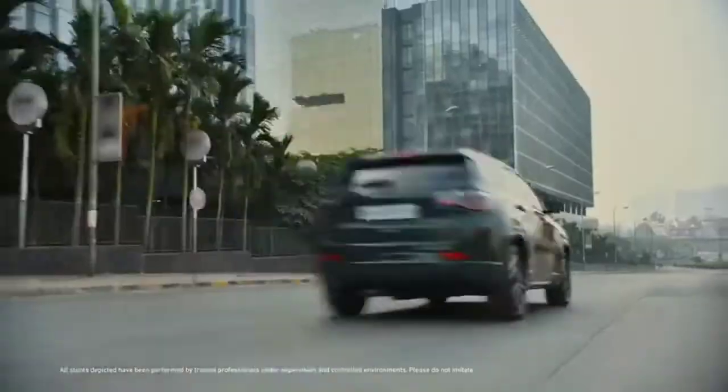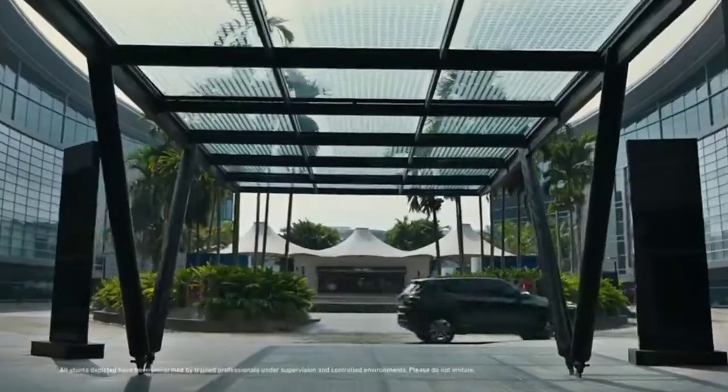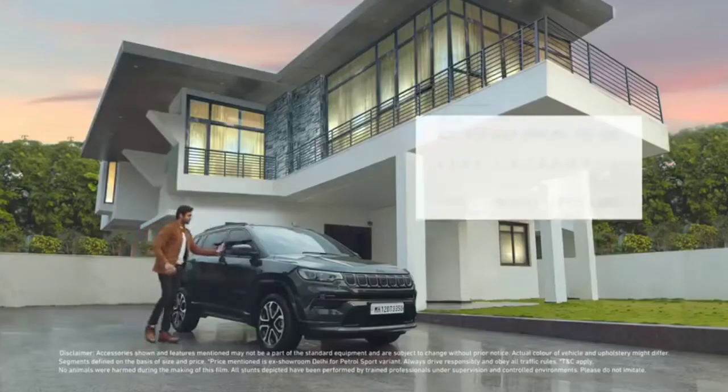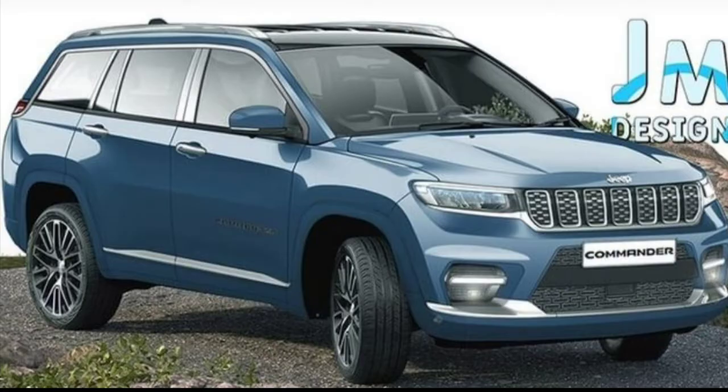However, these details are yet to be officially confirmed. Mechanically, the new Jeep Compass 7-seater is expected to carry forward the same 2-litre diesel engine. It produces 173 bhp of power and 350 Nm of peak torque, paired with either a 6-speed manual or a 9-speed automatic transmission.